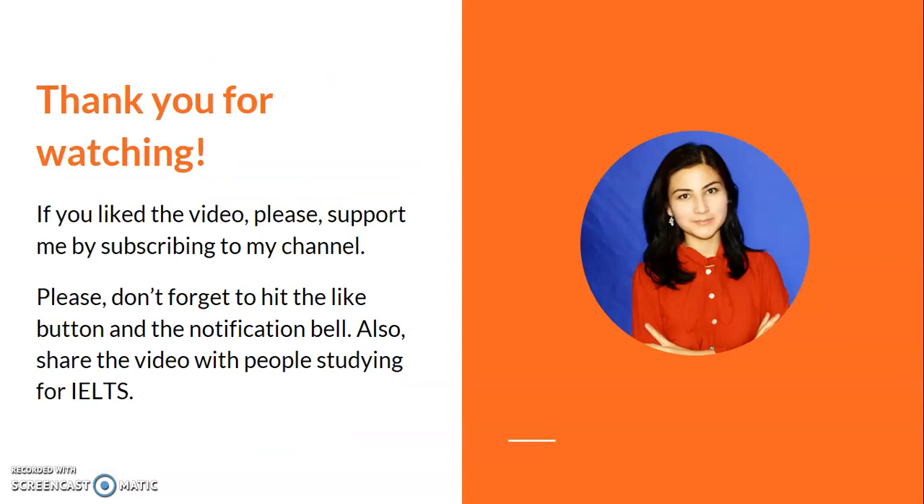This is everything I wanted to explain in this video. Thank you very much for watching. If you liked the video, please support me by subscribing to my channel, hitting the like button and the notification bell, and sharing the video with people who are studying for IELTS. See you in the next video — bye bye!